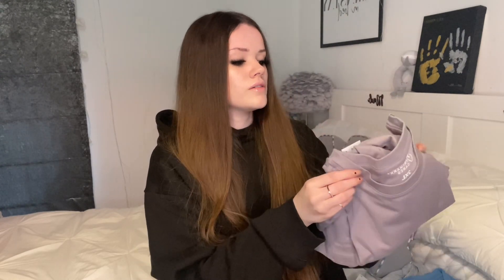I also got this blue one in a 3XL, and then I got this mauve-coloured one — it's just like a muted purple colour. I loved this colour but they didn't have any left in a 3XL, so I got a 2XL in this one.